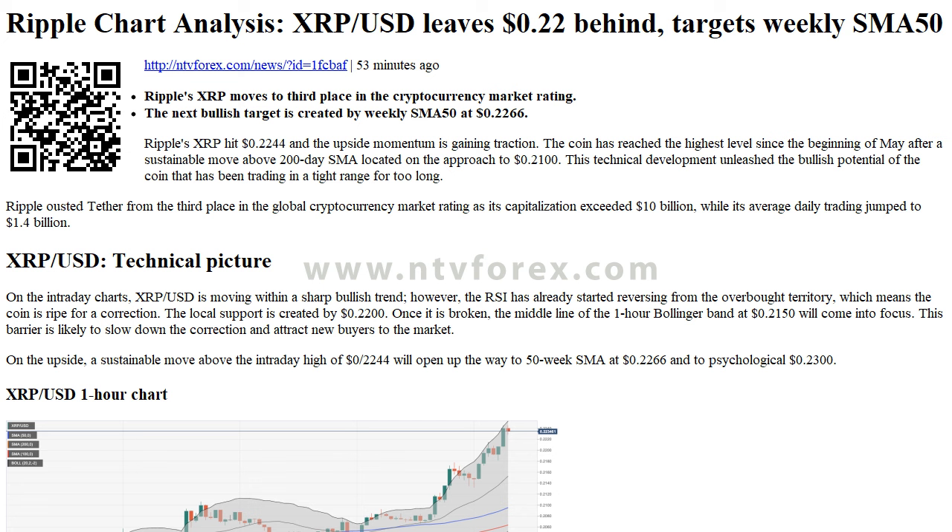XRPUSD technical picture. On the intraday charts, XRPUSD is moving within a sharp bullish trend; however, the RSI has already started reversing from the overbought territory, which means the coin is ripe for a correction.